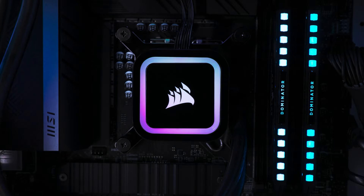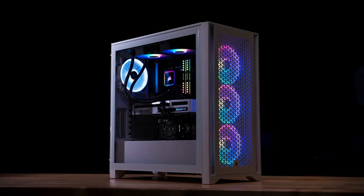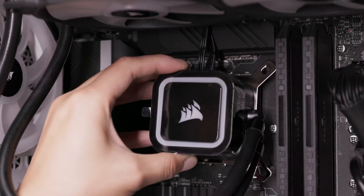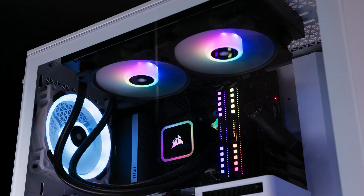The cooler is equipped with Corsair's AirGuide technology, which directs airflow to where it's needed most, ensuring your CPU stays cool even during the most demanding tasks. With easy installation and intuitive iCUE software for lighting control, the H100X RGB Elite is a great choice for any build.